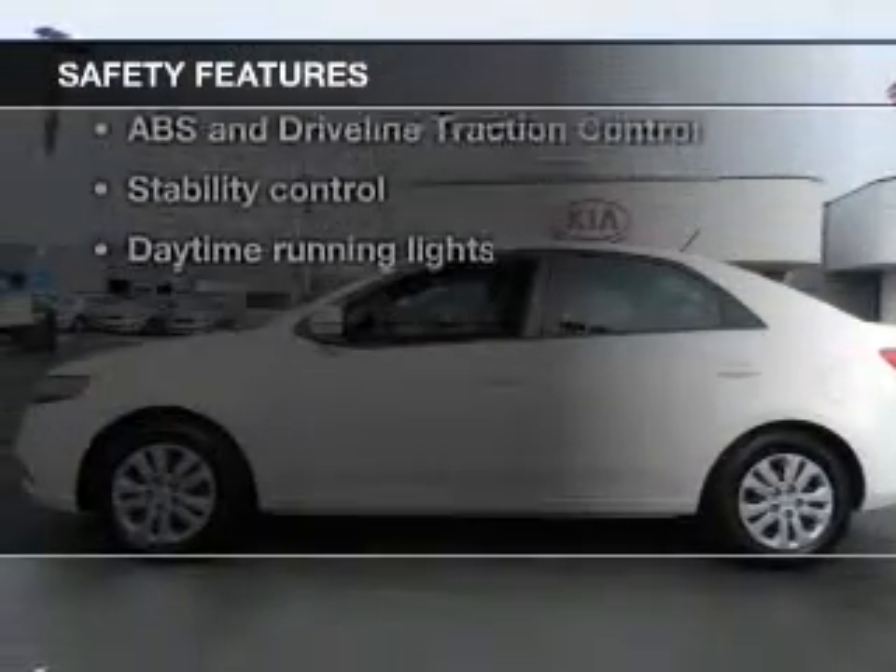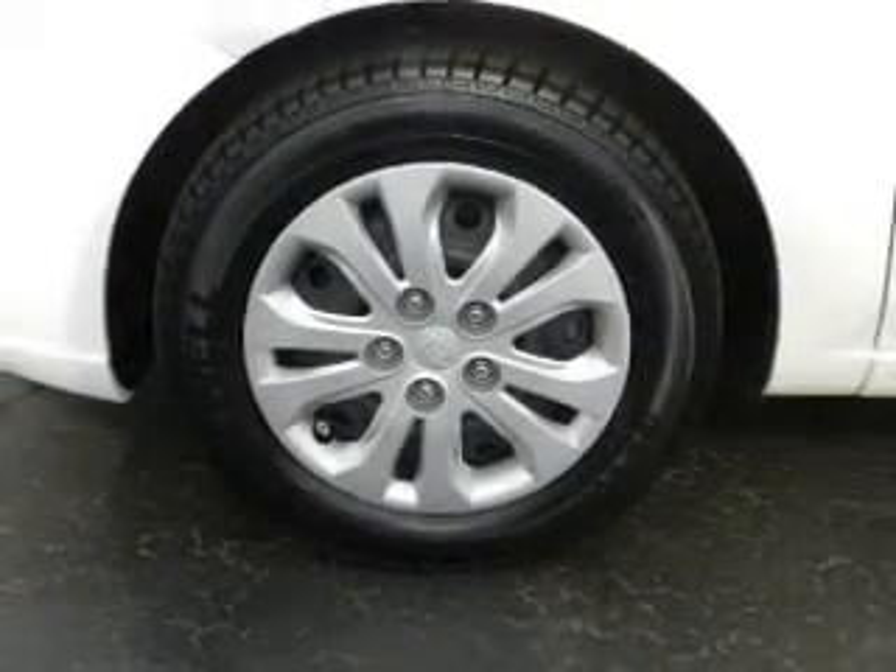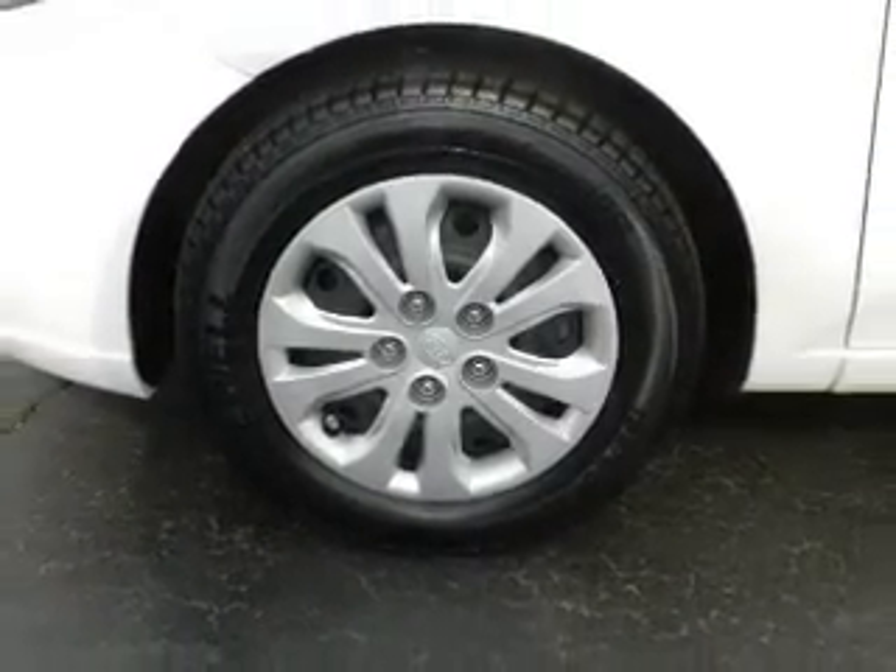If safety is a high priority, rest assured knowing that these top safety components are included: front ventilated disc brakes, curtain head airbags, and passenger airbag.